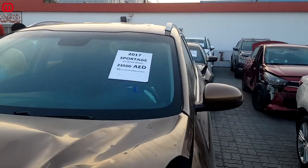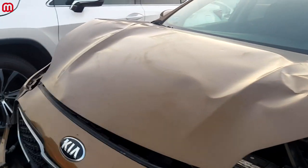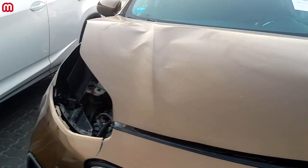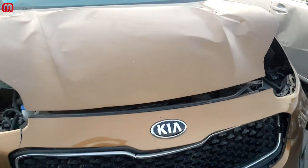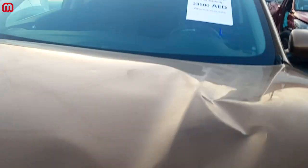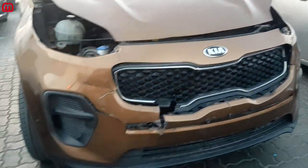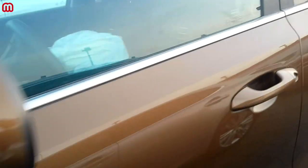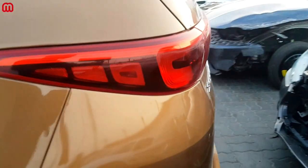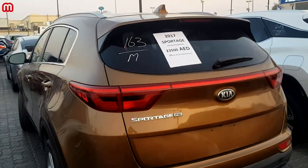Here we have a 2017 Kia Sportage with a starting price of 23,500 dirhams in a beautiful brownish-golden color. The damage is on the front side — both headlights have been taken off and there's damage to the hood. The front bumper seems to be in good condition, but the grille has been smacked. The back of the car appears to be in good condition — it's just front-end damage.